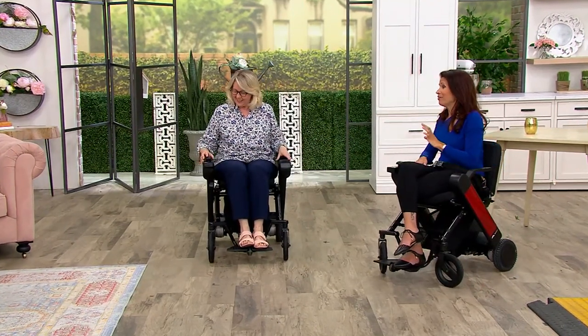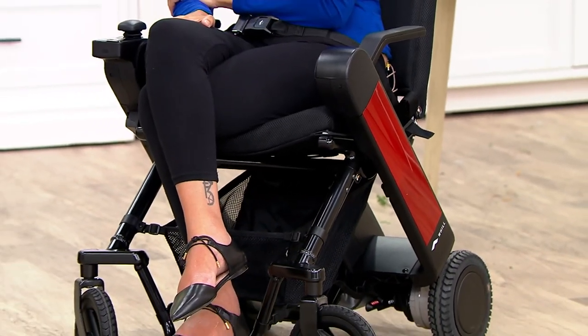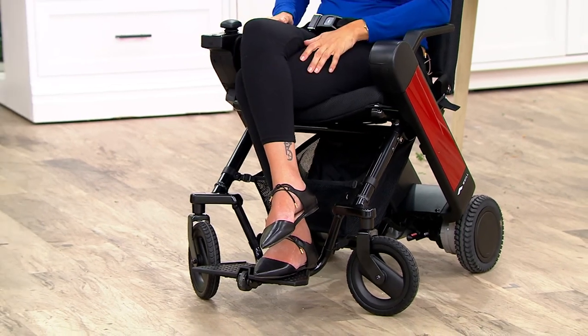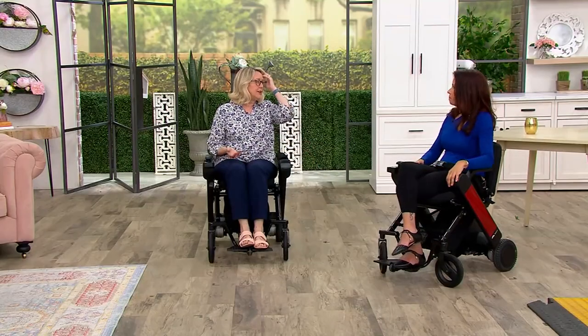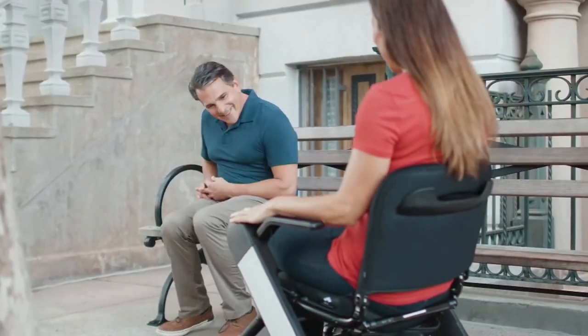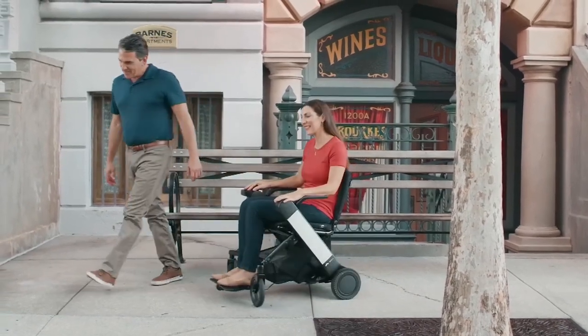The chair can go 12.4 miles on a charge. I don't recommend running it down to zero — you don't want to run out of battery power. From zero to a hundred percent, it charges in about four to five hours — really quickly. If you're using it every day, just charge it overnight, like we do with our cell phones and watches.